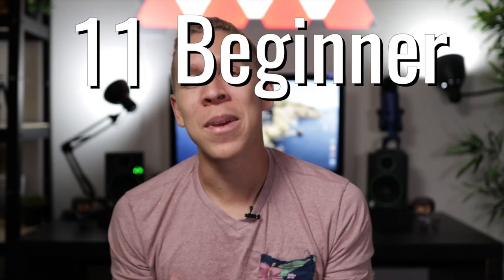What's going on people? In this video I'm going to talk about 11 beginner photography mistakes and how you can actually avoid them to have better photos in the end. So if you're ready, let's get into it.